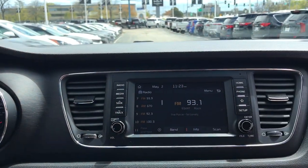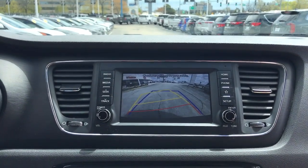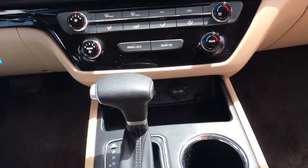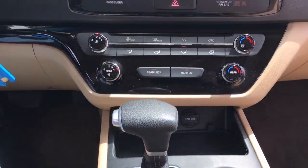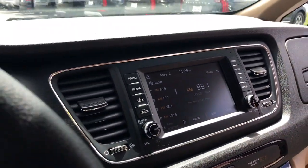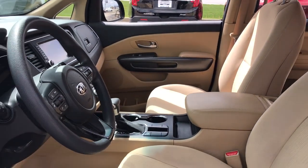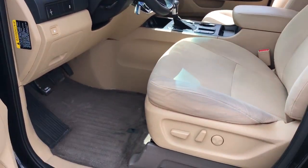The following are some of this vehicle's highlighted options: Apple CarPlay and/or Android Auto, keyless entry, remote engine start, electronic stability control, rear AC, alarm, third row seat, aluminum wheels, power driver seat, and steering wheel audio controls.